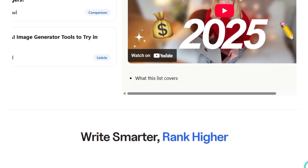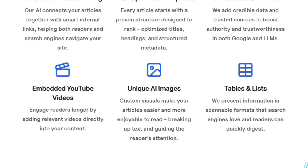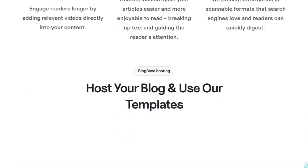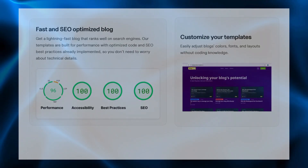Overall, Blog Bowl focuses on one clear promise: remove the headache of setup and manual writing, and give you a simple automated system that creates, optimizes, and grows your blog so you can focus on product, customers, and revenue.